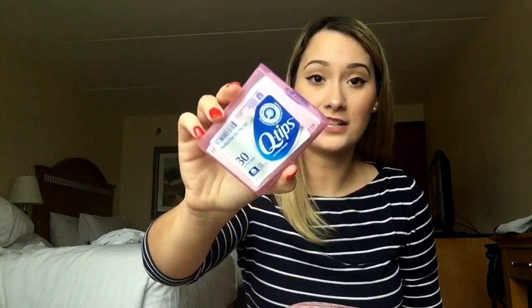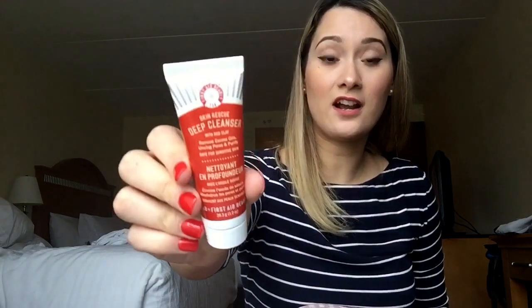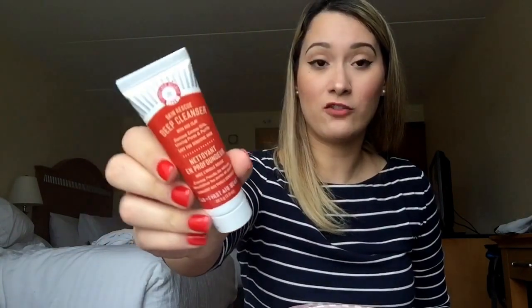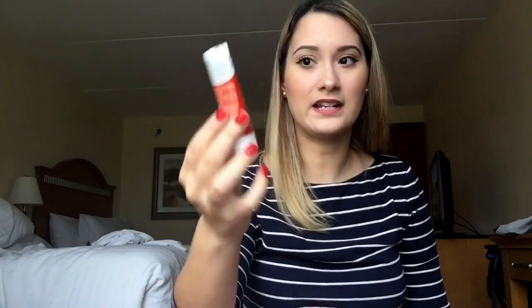I carry some Q-tips in a little container I found at Target for about a dollar. I also carry First Aid Beauty Skin Rescue Deep Cleanser — I got this in my Sephora Play box. I love it because it cleans out your pores without drying you out. I'd been using Purity by Philosophy for years and wanted to switch it up, and this has not disappointed. I also use their moisturizer a lot.